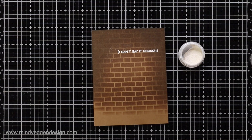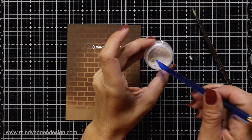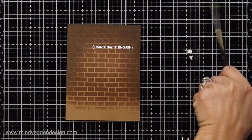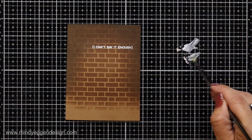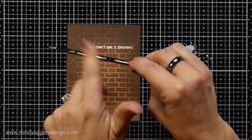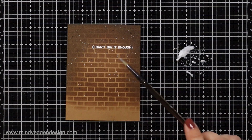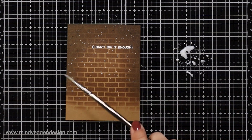I decided to add a little more interest to my background, so I'm taking some perfect pearls, adding a little to my glass media mat with a couple drops of water, mixing that with my paintbrush, and then flicking it over my background — just tapping the paintbrush until I have enough spots to my preference. I wiped off any excess later from the heat-embossed sentiment.